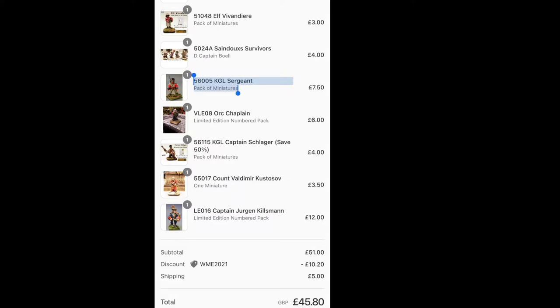Was it sensible to go and buy even more miniatures when the whole point of this project was to use what I had? Well, it was a £45 sale - did it amount to much with postage? Not much. But I'm the one who chose to get Captain Jürgen Kilsman, which knocked on an additional £10 or whatever, and without that it'd be about £35.